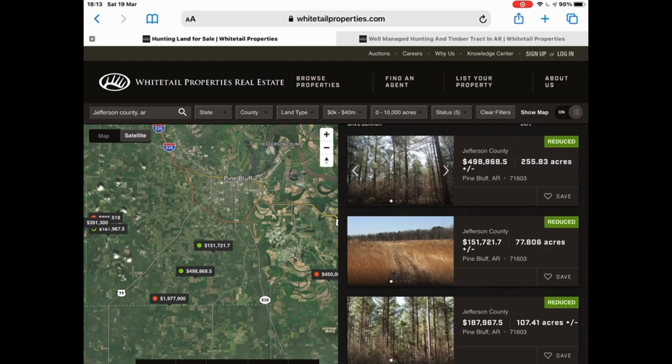What we're looking for specifically, and hopefully you guys can get some insight on that — it could help you when you go to purchase your property in the future. Step one is to obviously go to whitetailproperties.com — that's where you're going to see all our listings.